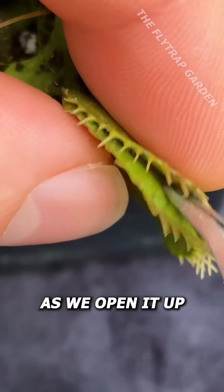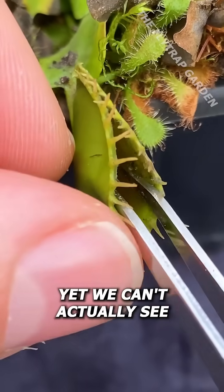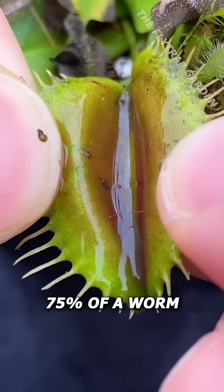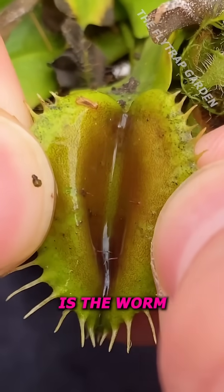However, as we open it up, it's obvious that the plant has been eating something, yet we can't actually see what that something is — and I'm pretty sure I know why. You see, 75% of a worm is just water. So all of this liquid here is the worm.